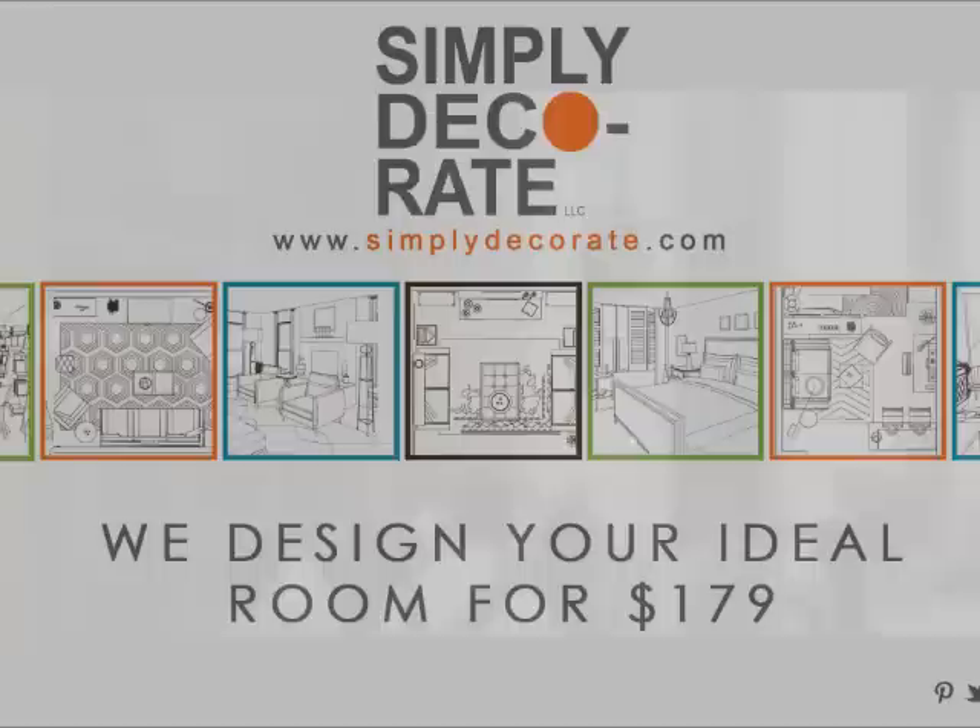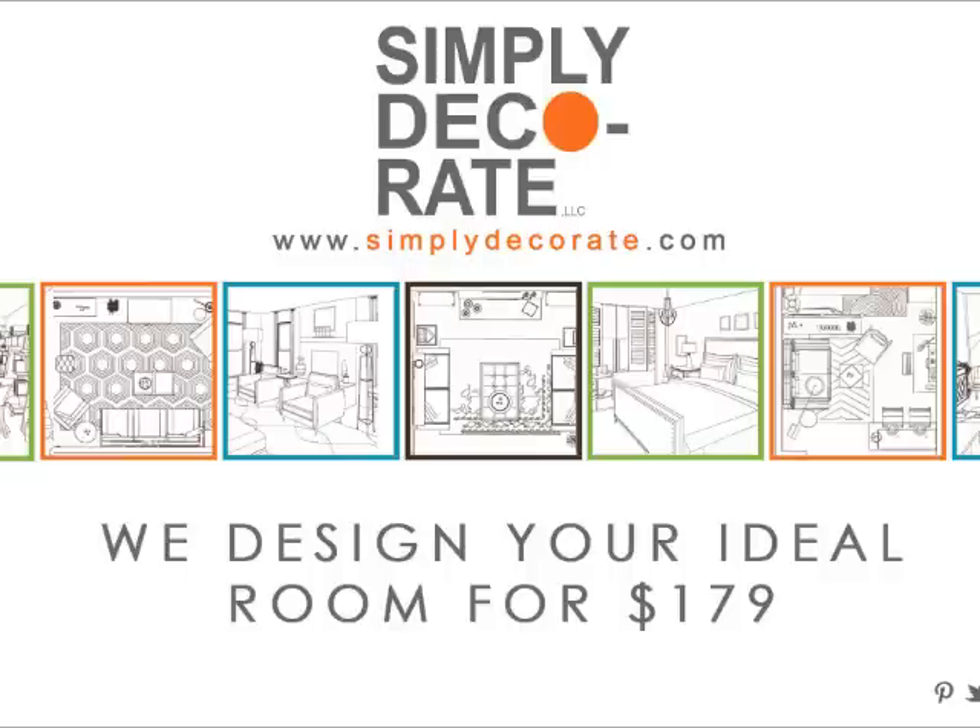For $179 and within 72 hours you get a 2D and a 3D plan, color layout, a furniture shopping list and a how-to. We are walking across the street now to my favorite watering hole, Starbucks.